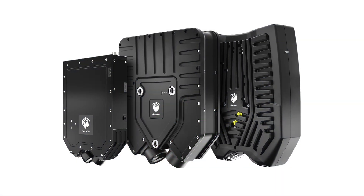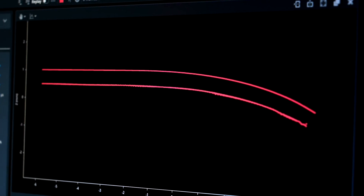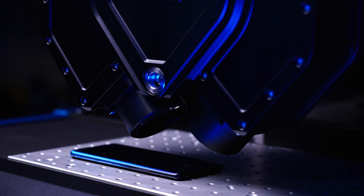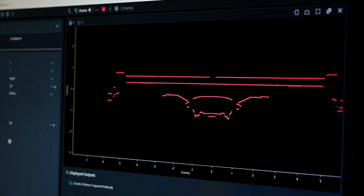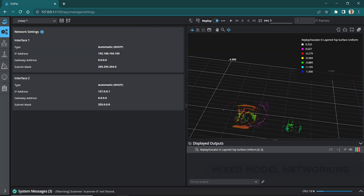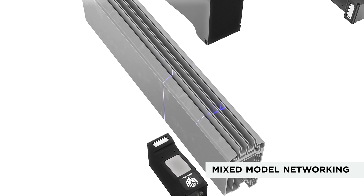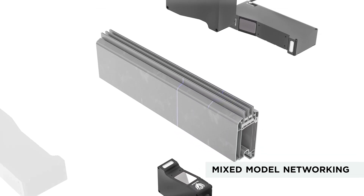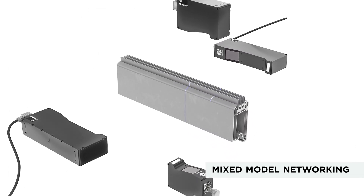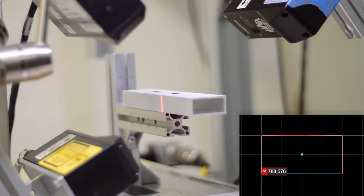Our G5 line confocal sensors can simultaneously scan multiple layers and material structures such as cell phone display glass and cameras, identifying 2D or 3D surface features, dimensions, and defects in each individual layer. Sometimes our customers need a more complete view of an object for their application. Multiple Gocator sensors can easily be networked together to create a wider scan area or provide a 360-degree scan of a cylindrical target.